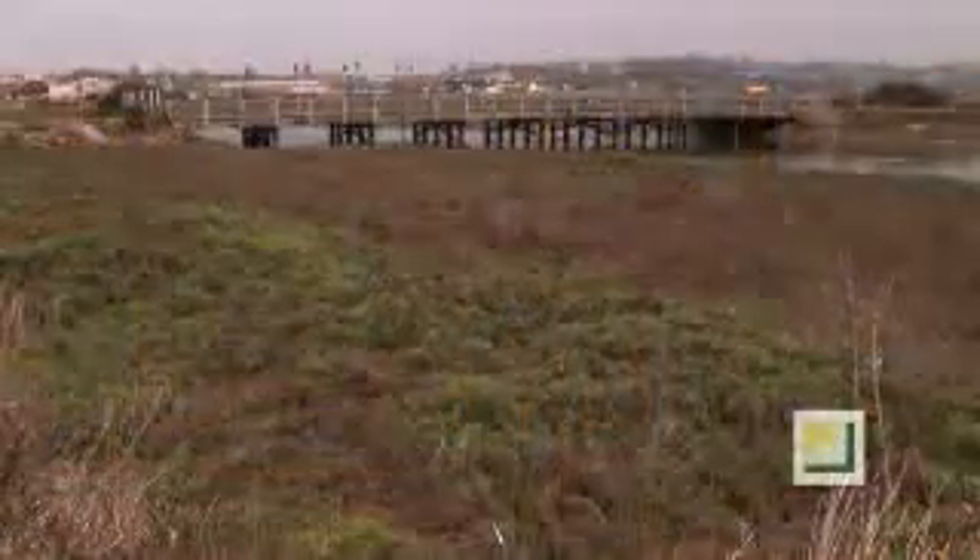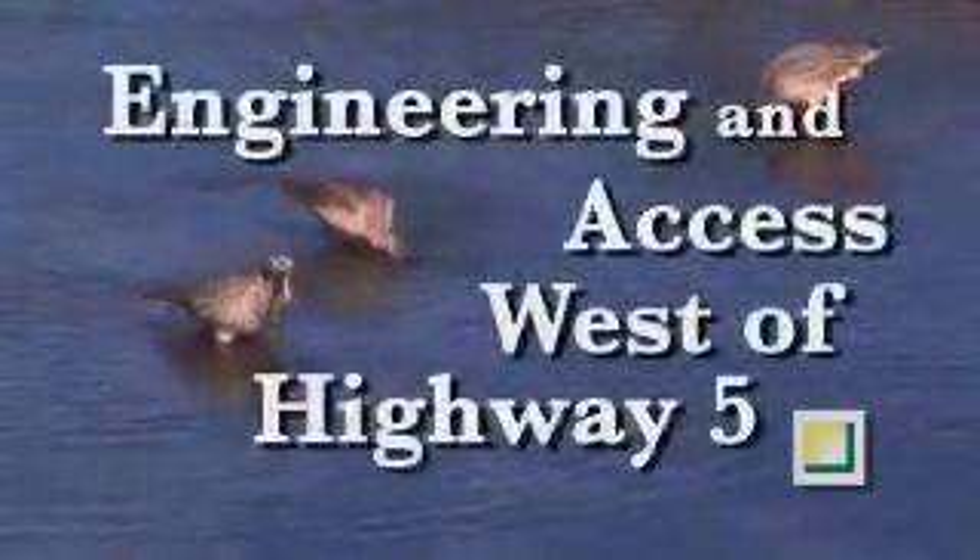Near the Grand Street Bridge, along the Fish and Game Basin, Curlew and Marbled Godwit come to feed along the banks.